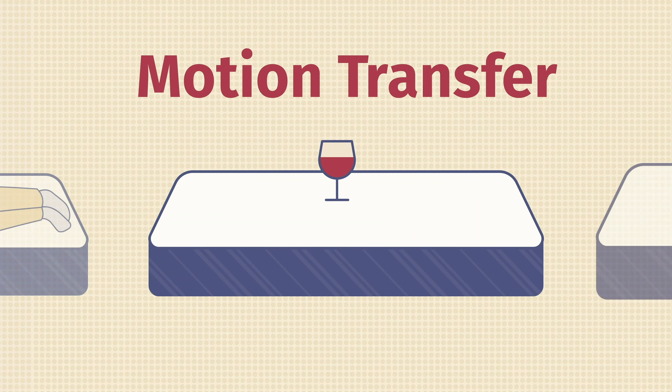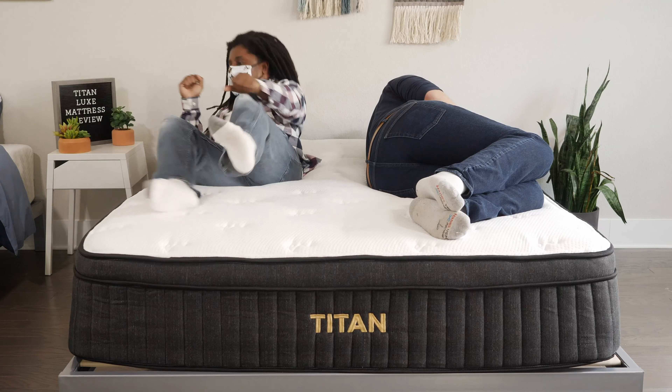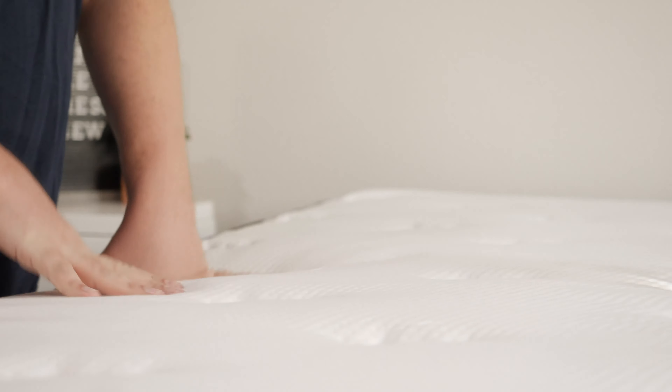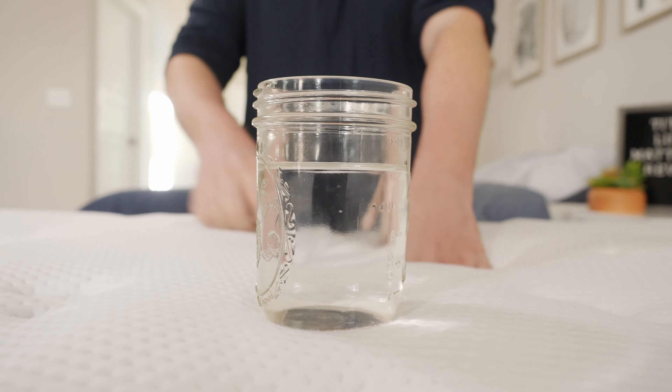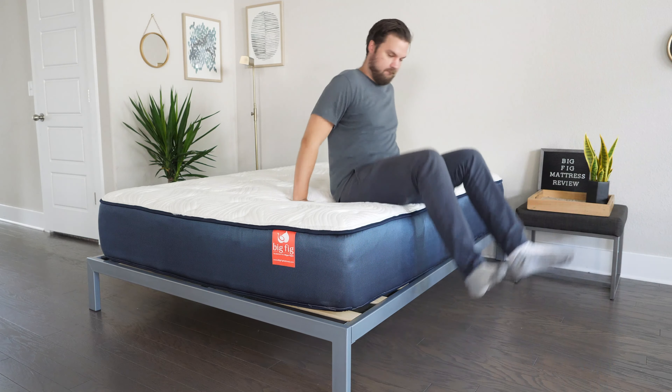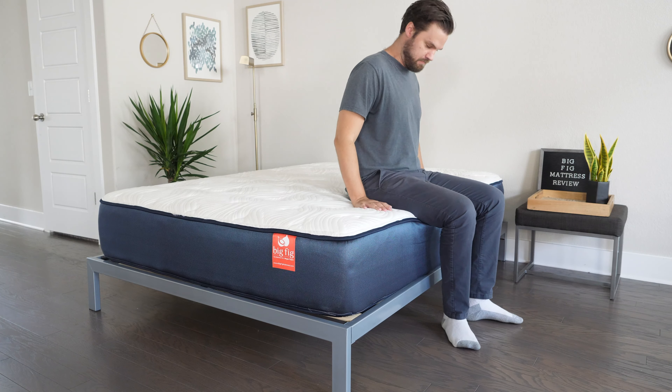If you sleep with a partner, there are two things you want to think about: motion transfer and edge support. Motion transfer means if your partner moves around on the other side of the mattress, will you feel that motion or not? Edge support means when you're sitting or lying at the edge of a mattress, do you feel secure or like you're going to roll off? For motion transfer, I'd give the advantage to the Titan Luxe mattress — memory foam right on top better absorbs motion. For edge support, I'd give the advantage to the Big Fig — it's a firmer, more supportive mattress, so I feel more secure sitting and lying at the edge.